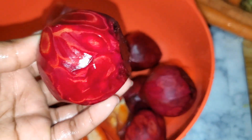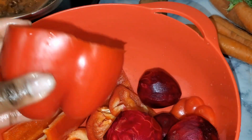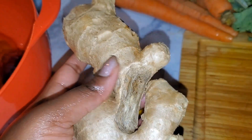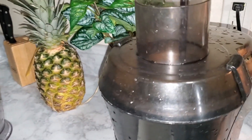For my beet juice I'll be doing beets, red bell peppers — yes, you can actually juice red bell peppers — lemons, ginger, carrots, and some kale. This stuff is really, really good.